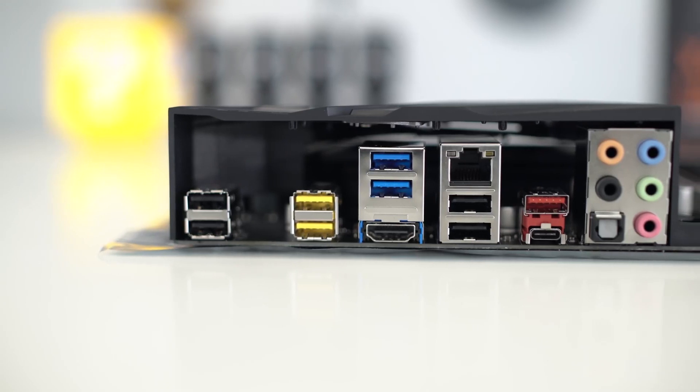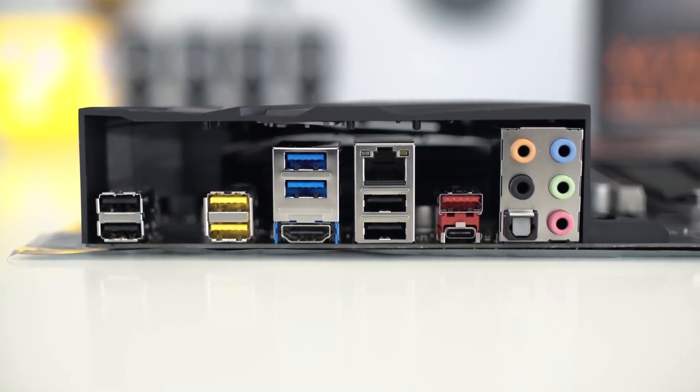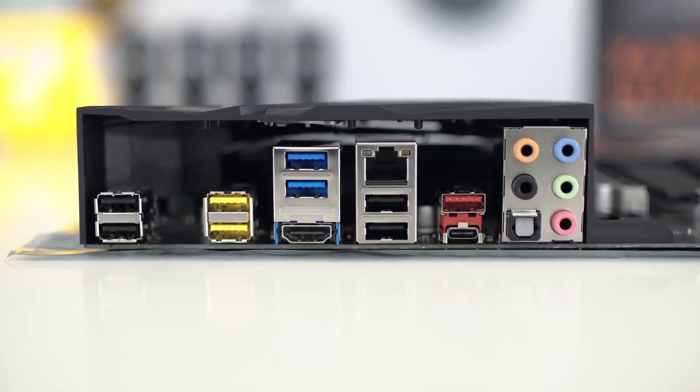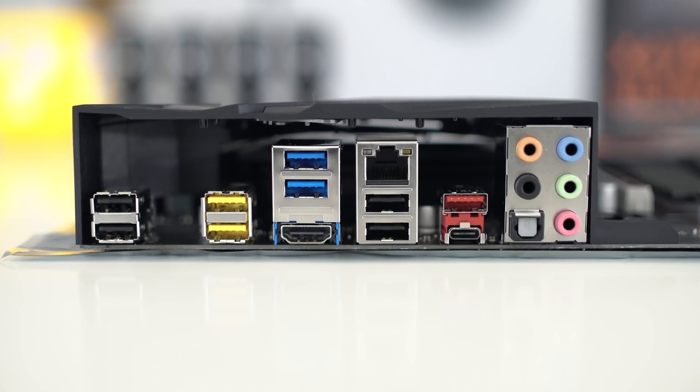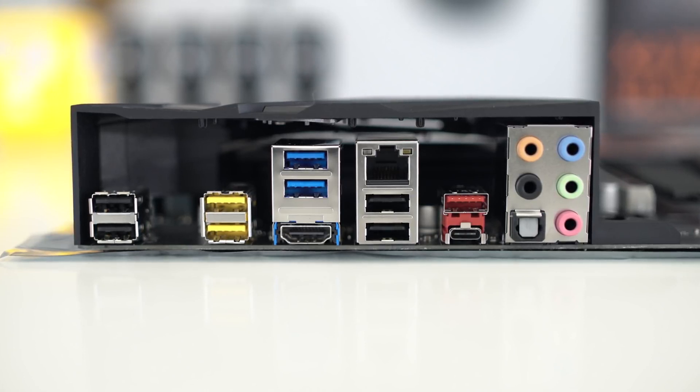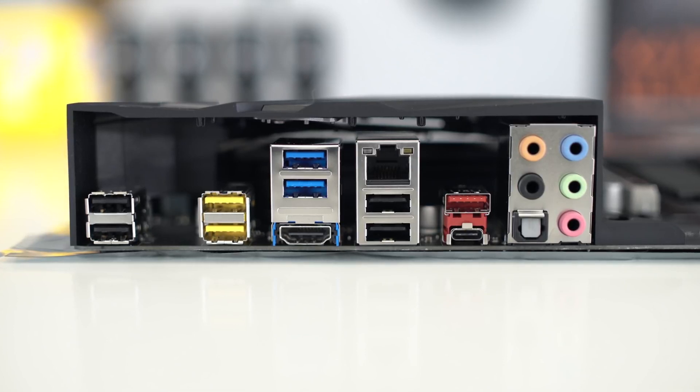The Aorus Ultra Gaming motherboard features huge heatsinks that support the CPU with a great deal of performance. Furthermore, it contains RGB lighting effects that can easily be controlled through the Gigabyte App Center, so you can enjoy great looks and great performance at the same time. There is also a USB 3.1 Type-C port included, which is a total plus. The Gigabyte Aorus Ultra Gaming is one of the best motherboards for the Ryzen 5 2600, though it is not compatible with higher-end Ryzen models.